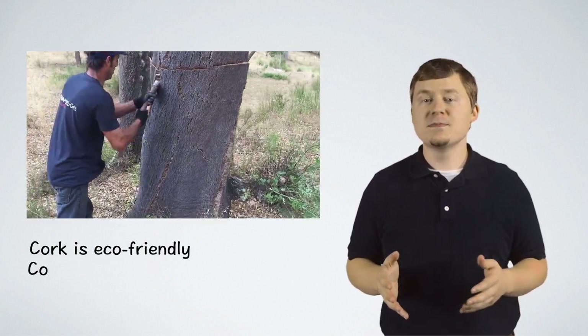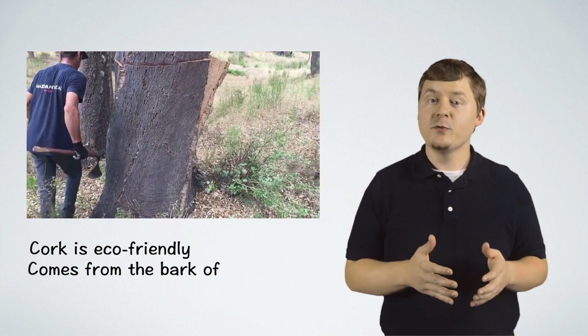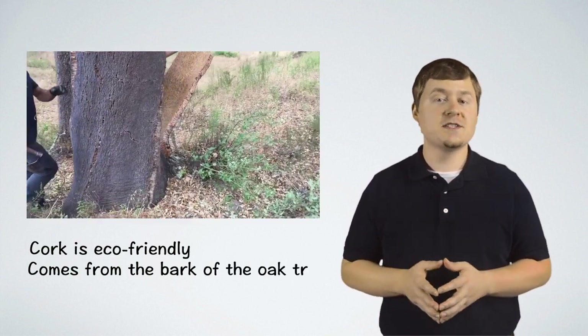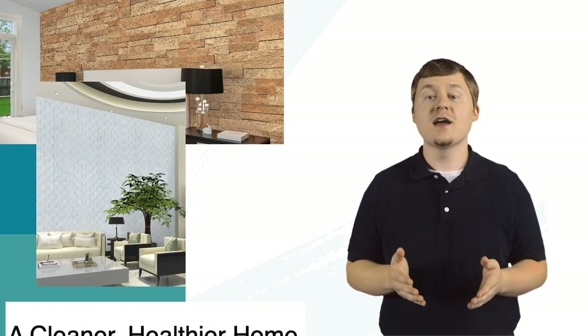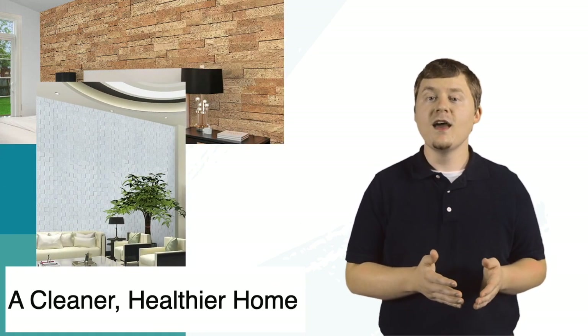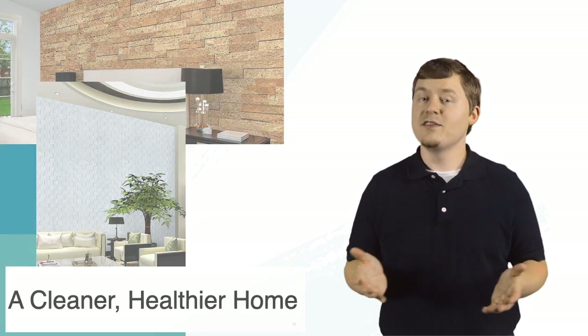The cork oak tree can shed its bark and then naturally replenish itself, so you get the material without having to cut down or damage the tree. Bring a cork wall covering into your home and you've not only contributed to the green movement, but also added a healthier alternative to your home with even better benefits.